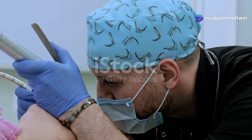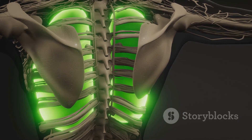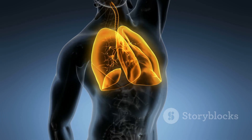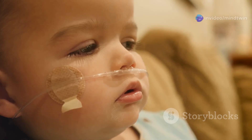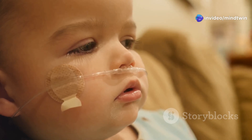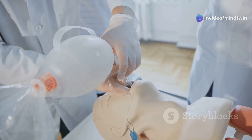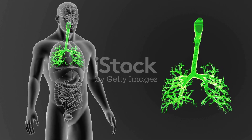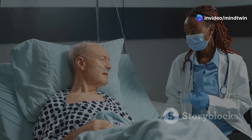A tracheostomy is a medical procedure that creates an opening in the windpipe, also known as the trachea. This opening allows air to bypass any blockages higher in the respiratory system. A small tube called a tracheostomy tube is inserted into the opening to help with breathing. Think of it as a detour for air when the usual route is blocked.